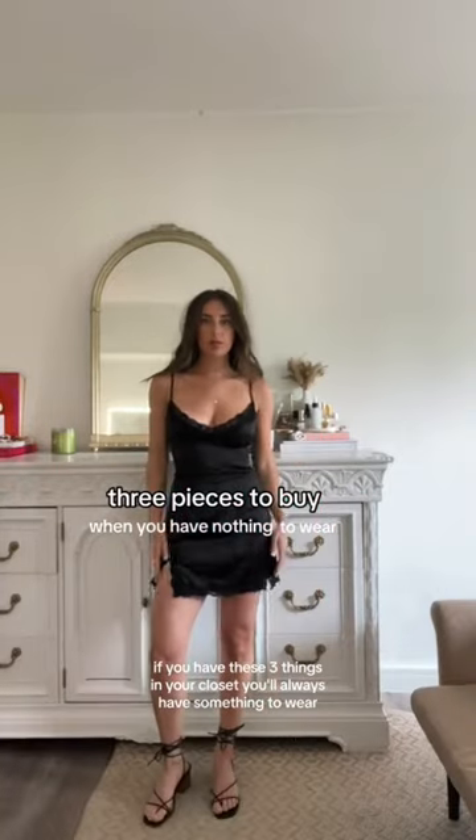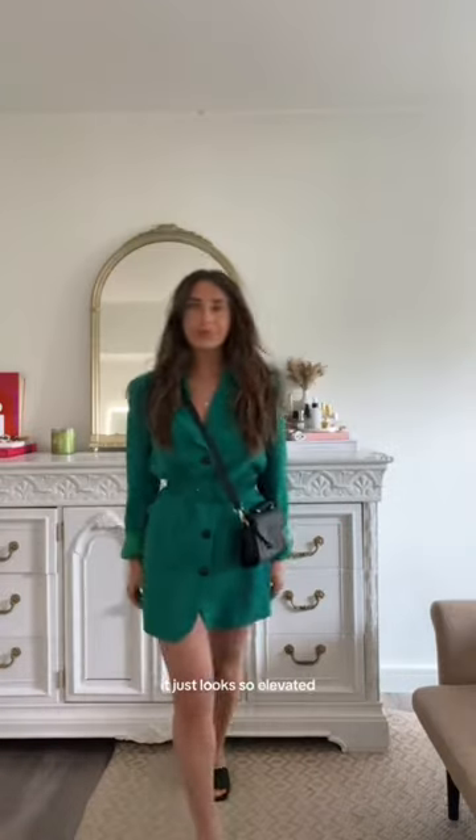If you have these three things in your closet, you'll always have something to wear. Number one is a blazer dress. If you see one of these out shopping, you have to buy it. It looks so cute with white sneakers and so much more put together than just an average sundress. If you want to dress it up, kitten heels and a black bag — it just looks so elevated.